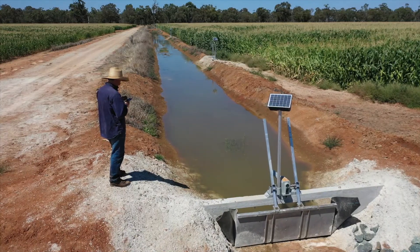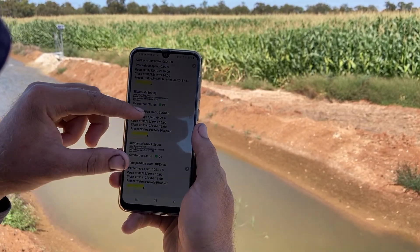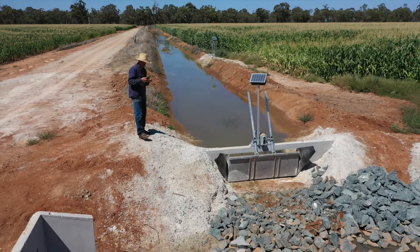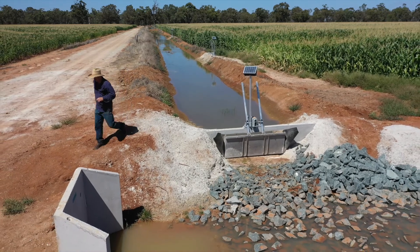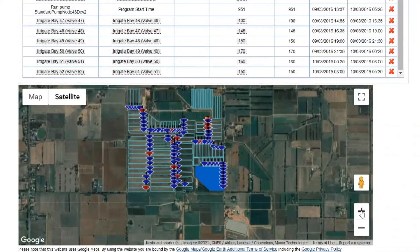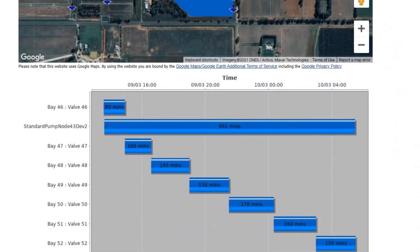The sophisticated cloud-based software provides farmers with irrigation scheduling tools and the ability to operate the system from any device, anywhere in the world with access to an internet connection. This enables the management of on-farm devices via a single interface, with meaningful data derived from both FarmConnect and third-party devices.